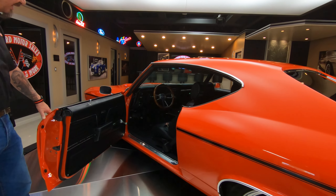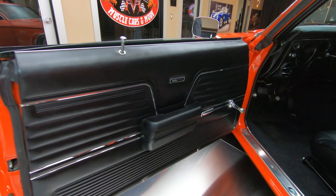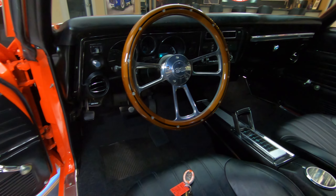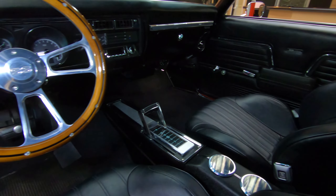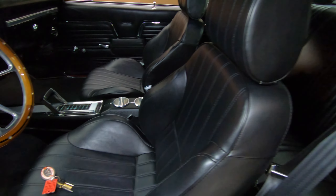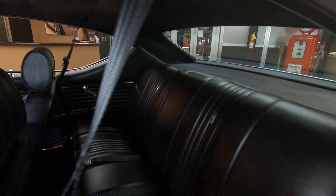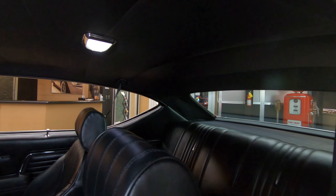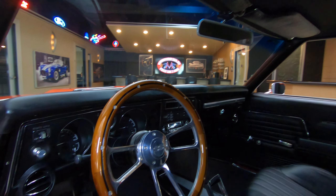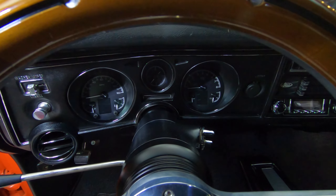Check out the interior — we got aftermarket seats in there with a great looking door panel. It's got the center console in there with the shifter, and they've added a couple of cup holders in there. So if you want to take a traveler with you, you've got it. I really like how they did the seat belts here. The back seat's looking good, and there are seat belts in the back. Now the dash looks similar to what it would have back in 1969, but it does have upgraded gauges in it.